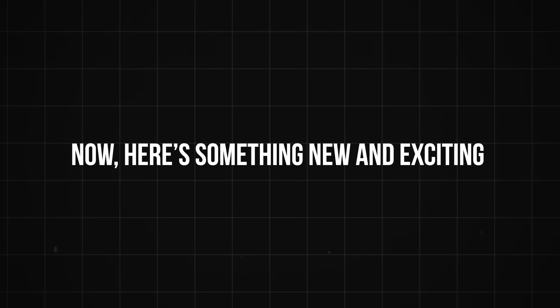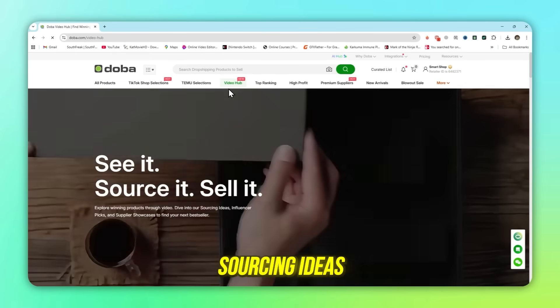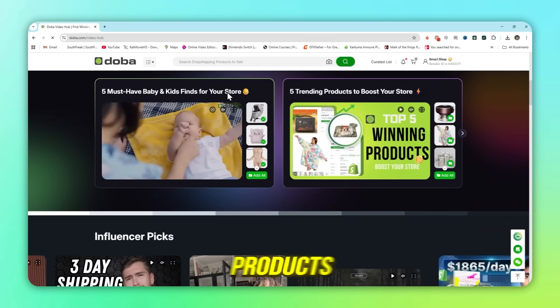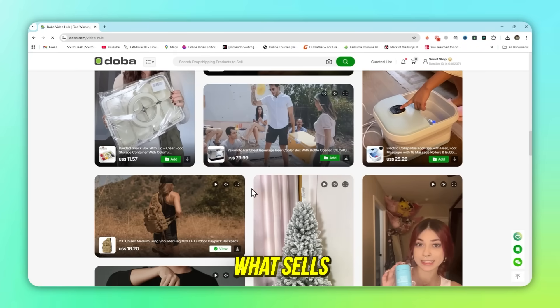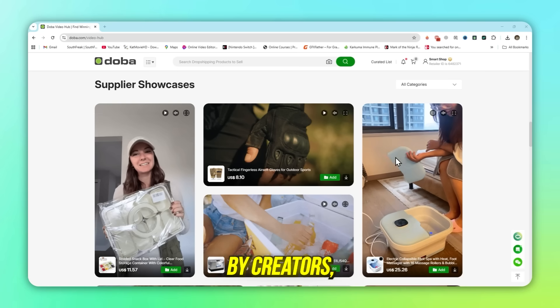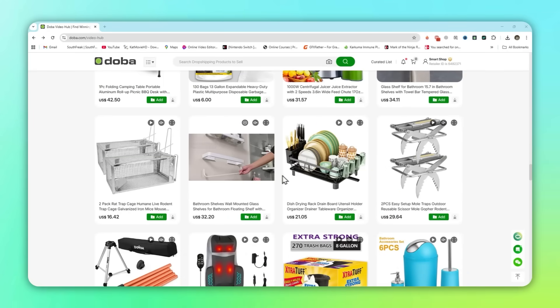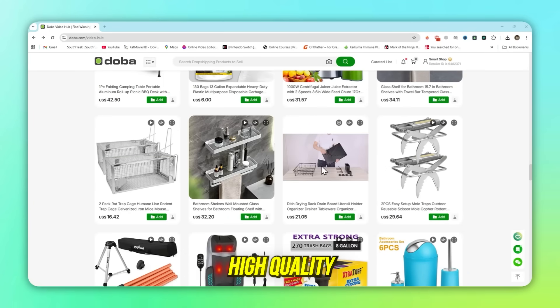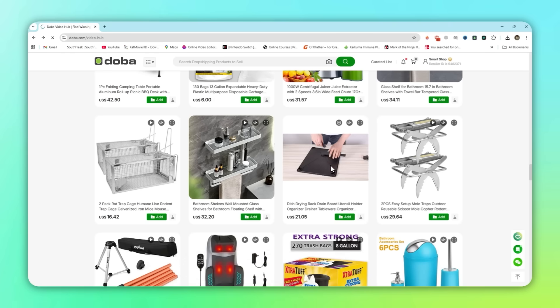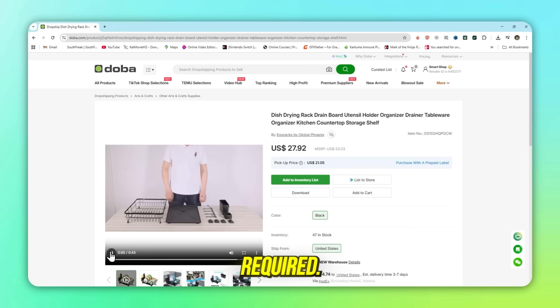Here's something new and exciting — the Dooba Video Hub. Inside, you'll find sourcing ideas: expert picks on trending products to help you choose what sells. Influencer picks: products tested and loved by creators, giving instant social proof. Supplier showcases: a library of free, high-quality product video ads, ready to download and use in your own marketing. No filming required.